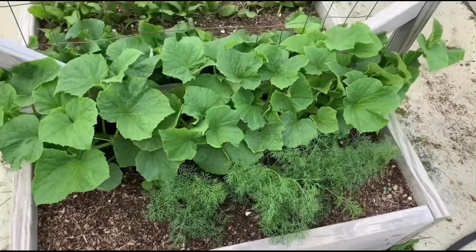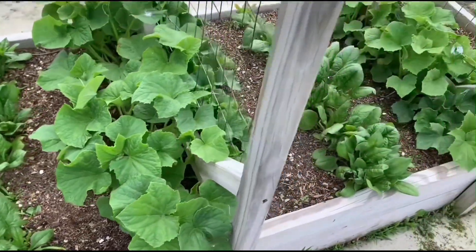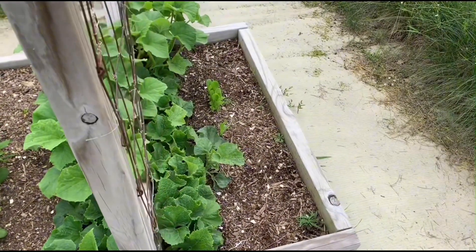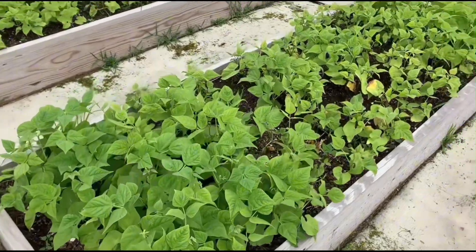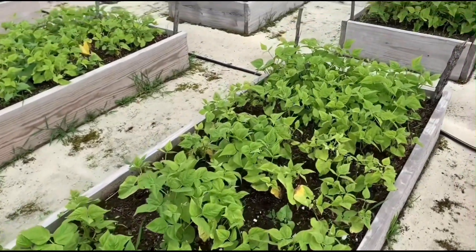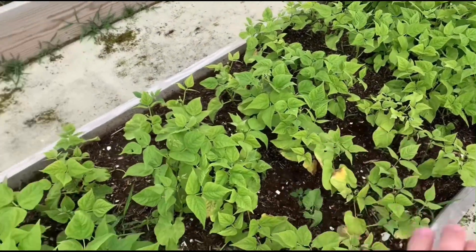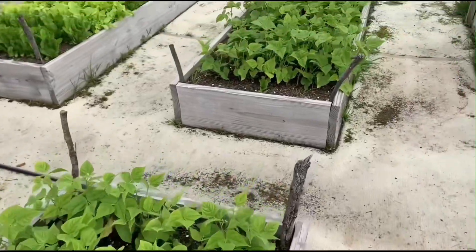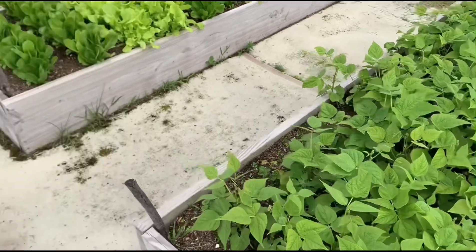A little bit more dill and cucumbers. The bean boxes are actually looking really good — they're getting ready to flower. There's some smaller ones here and then bigger plants over there, so we'll just have to see. This bean box is looking healthier.